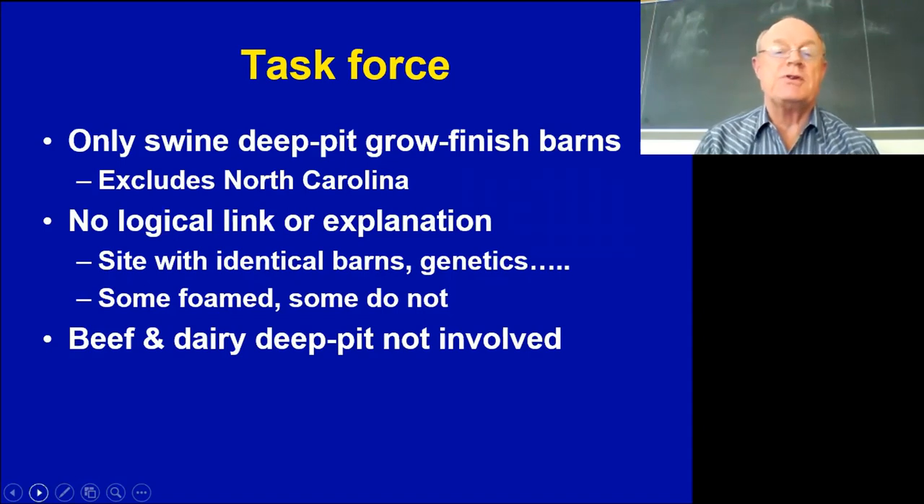Another frustrating thing was that we would talk to producers who had foaming but they'd say not all buildings were experiencing it. For example, we could have five or six buildings on a site — three or four of them foam, one or two don't — with the same management, same feed, same genetics, same age, same building style. It just drove us nuts trying to figure out what in the world was going on.